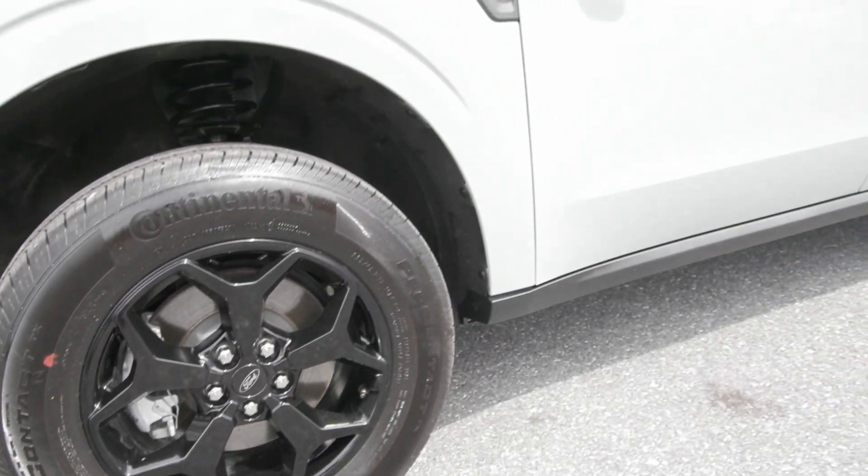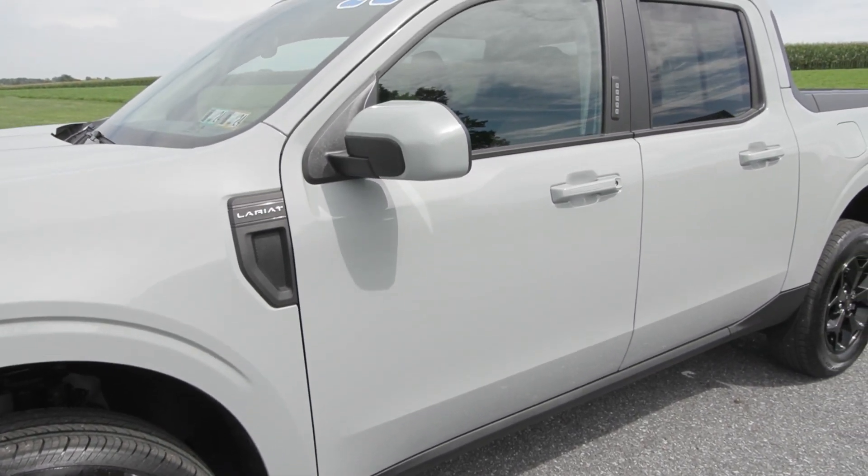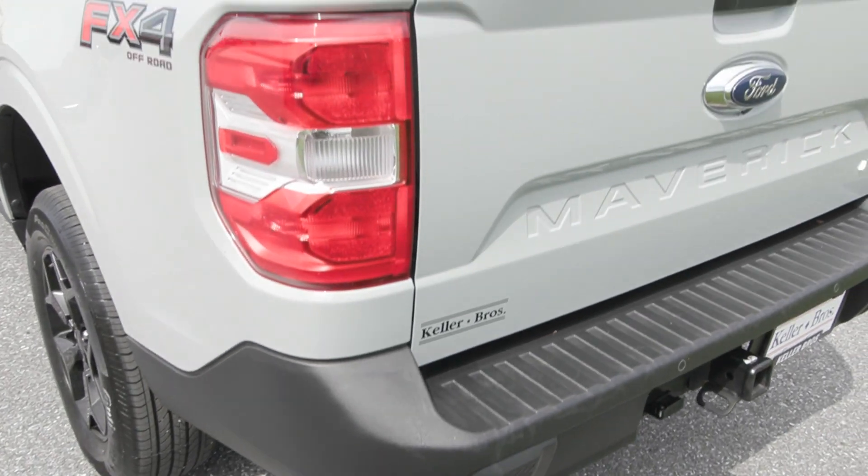You have the 17-inch unique aluminum wheels on the side, privacy-tinted glass. It is also equipped with the Lariat luxury package, which gives you your spray-in bed liner in the bed of the truck.